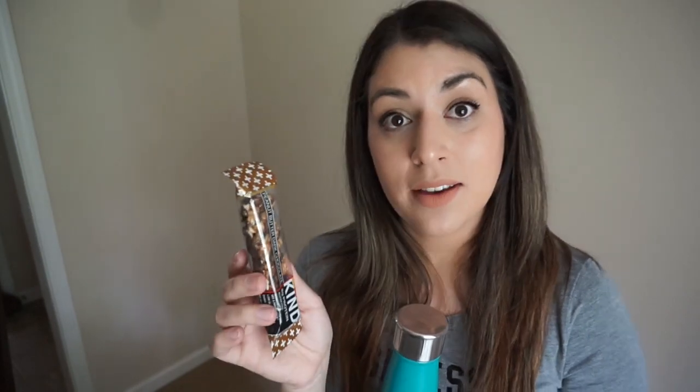Tip number ten: hydrate. Try to stay hydrated because you're going to need it. Also snacks for mom, because moms get hungry and they get hangry. Remember to snack because you need the energy.